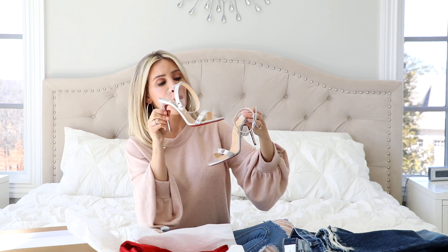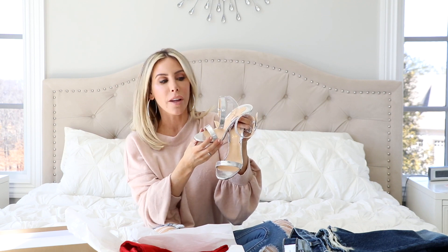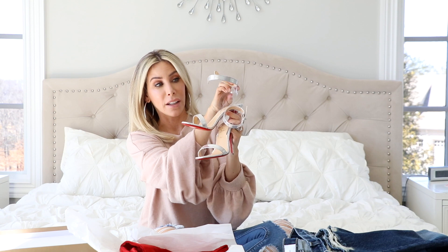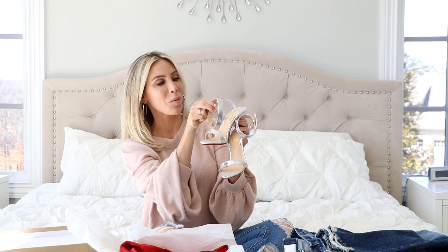Oh my gosh, how gorgeous are these? I think they're so beautiful. These look so perfect with jeans, or obviously you can wear them with dresses and dress them up too. I love them. The clear detail — I've been seeing so many shoes like that with the clear kind of detail. And actually the next pair of shoes I'm going to share have that clear look as well. I really like that, I'm into that.